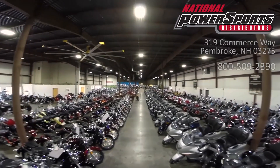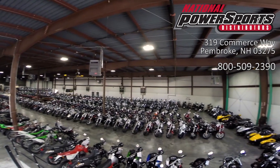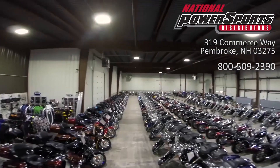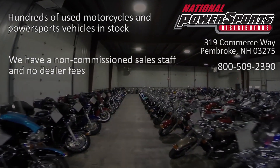This vehicle has been fully serviced, detailed, and comes with a 90-day nationwide warranty. We have also purchased a CycleCheck Vehicle History Report. You can view this report by clicking the link on the right side of the video.